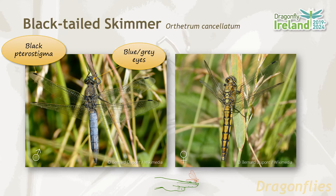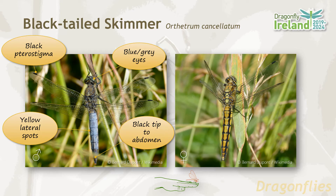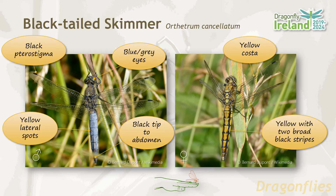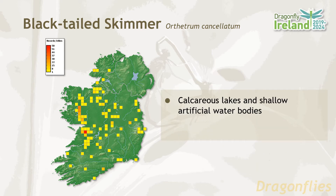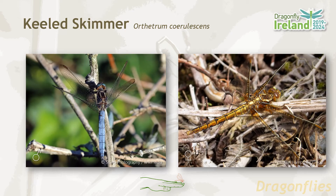The black-tailed skimmer has black pterostigma and blue-grey eyes. The blue abdomen has lateral yellow spots and a black tip. Males and females have a yellow costa on the forewing, and in the females the abdomen is yellow with two broad black stripes. The black-tailed skimmer has a distribution focused on the midlands and the west. It favors calcareous lakes and shallow artificial water bodies. Its flight period is May until August.